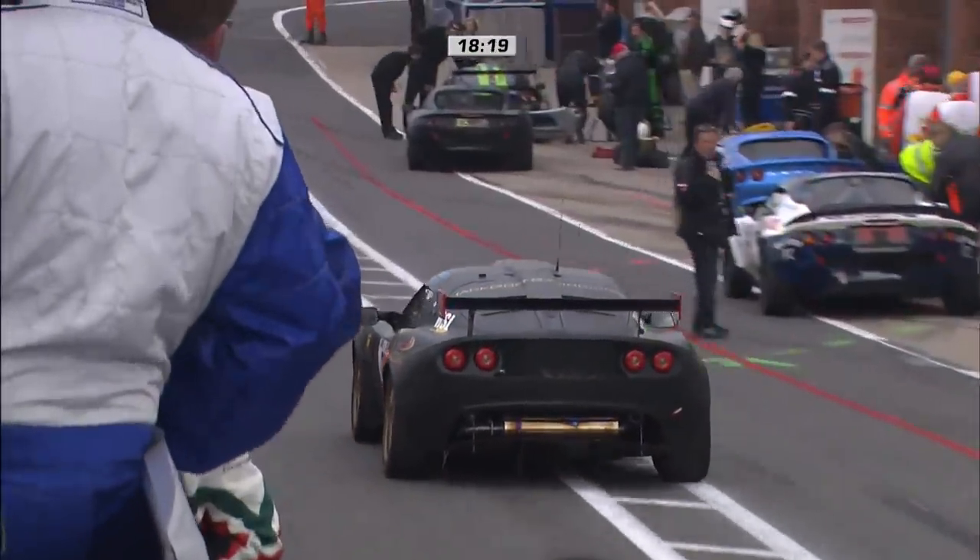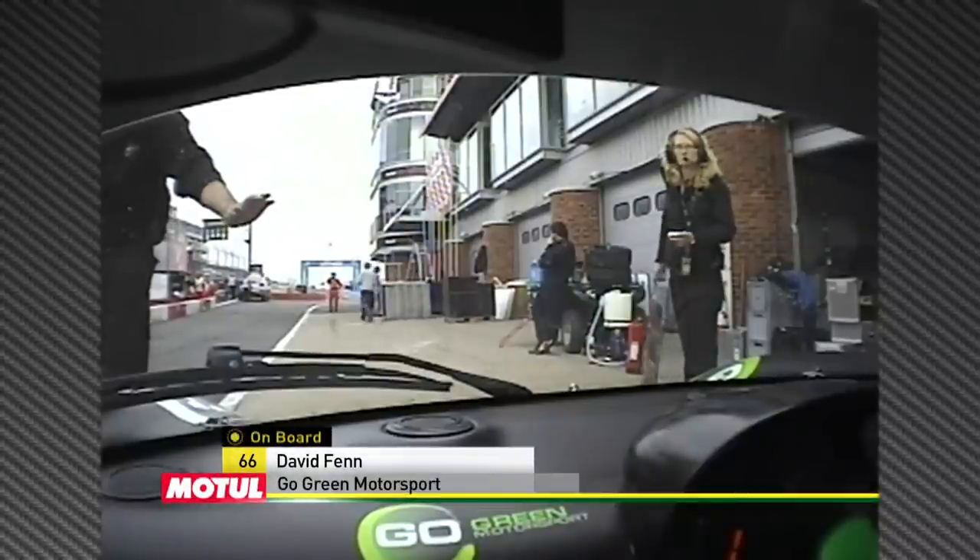The drivers are enjoying the DTM pit gantries, with more screens than they're normally used to, as Phil Capstick rejoins the race.